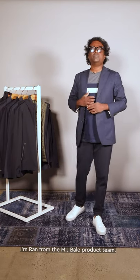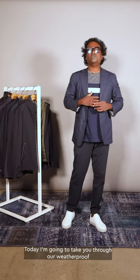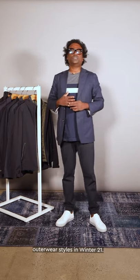Hi guys, welcome. I'm Ran from MJ Bell product team. Today I'm going to take you through our weatherproof outerwear styles in Winter 21.